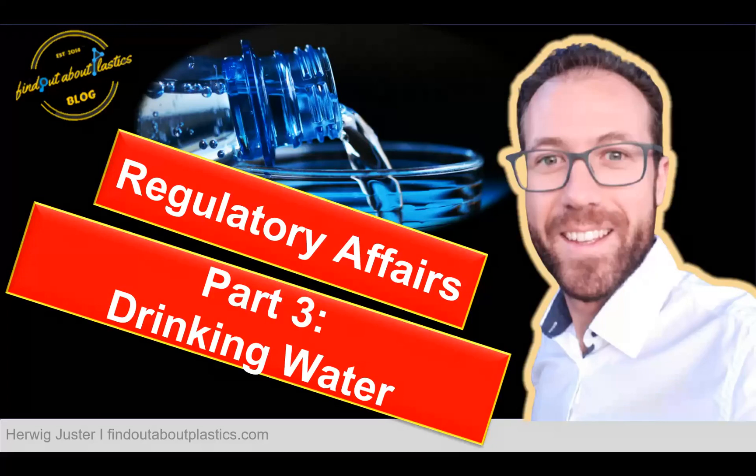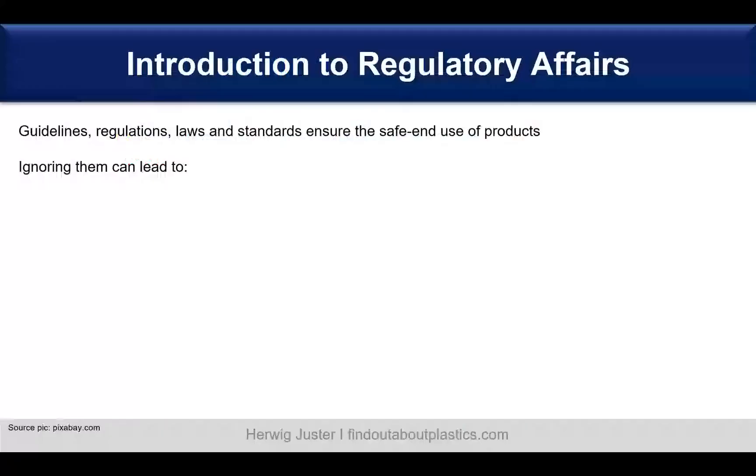Hello and welcome to a new video. My name is Tevek Huster and today we discuss the regulatory affairs for drinking water in relation to polymeric materials. Let's get started with a short introduction to regulatory affairs.